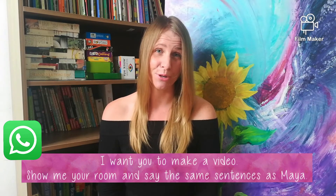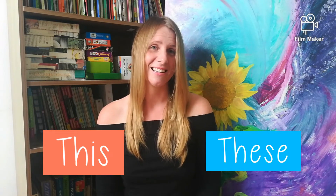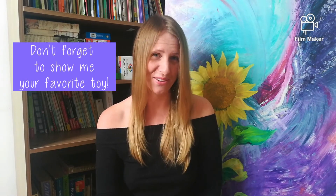You are going to use the words "this" and "these." This is singular, and these is plural. And remember, in the end, to show me your favorite toy.